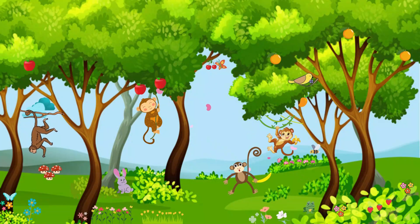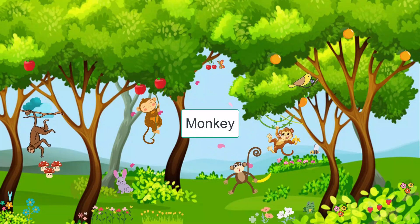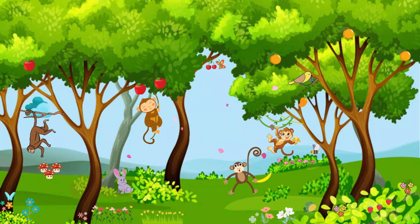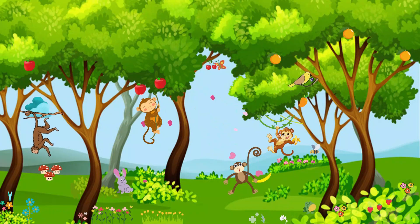Look up high in the trees, it's time to meet the playful monkeys. They swing, jump, and have so much fun up there. Just like us on a playground, monkeys love to play and have adventures.